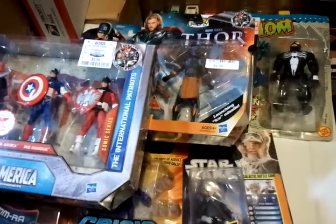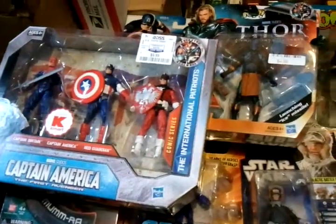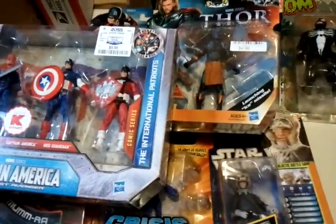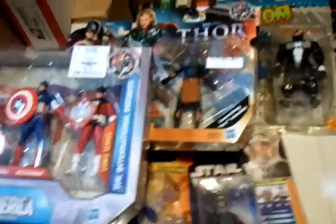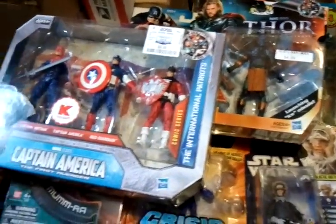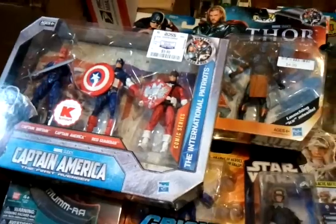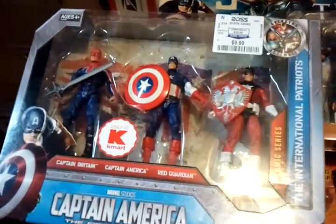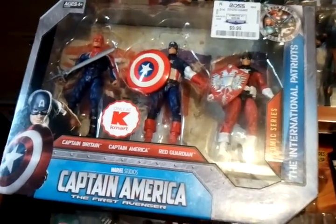I'm mostly looking for anything G.I. Joe — comics, figures, or whatever. Anything Joe. DVDs. I'll be posting a couple more trade videos in the next couple days. Gotta work late so I'm trying to squeeze it in. Thanks for watching, thanks for subscribing, commenting, and talk to you later. Aloha.